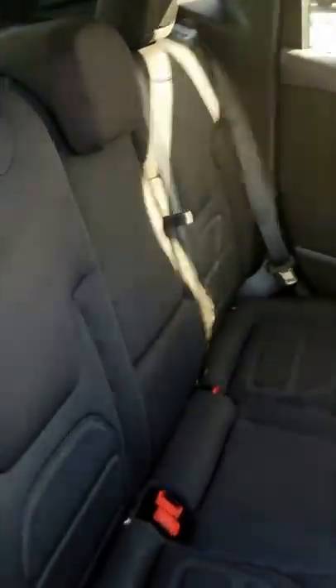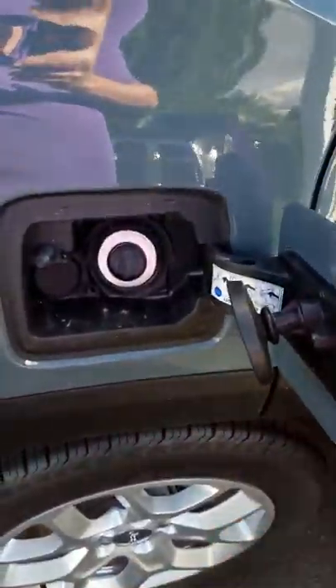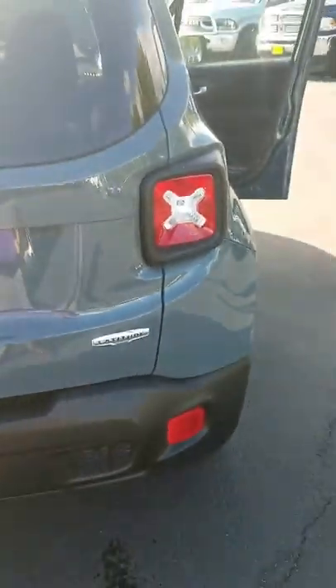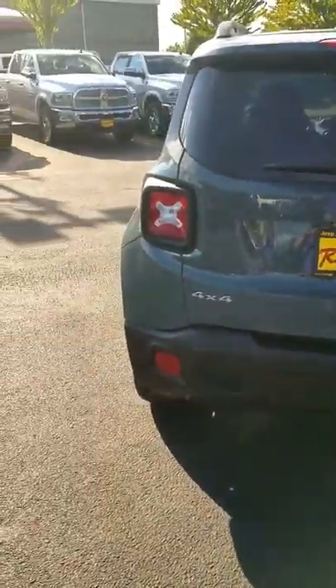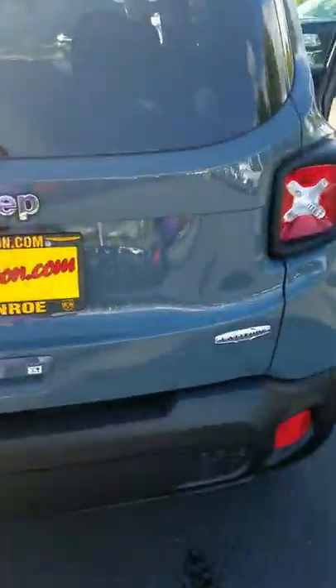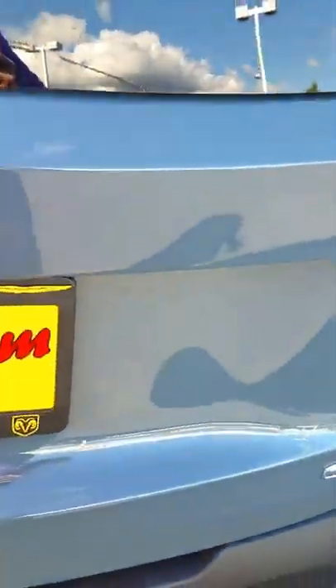The armrest folds down, and also when folded up it is a seat, so you can seat three in the back. It is capless — there is no cap or anything when you are filling up the vehicle. Come around to the back, you have a cool looking tail light, and it is a 4x4. This is the Latitude trim, so it has little extras on it while also being very affordable.